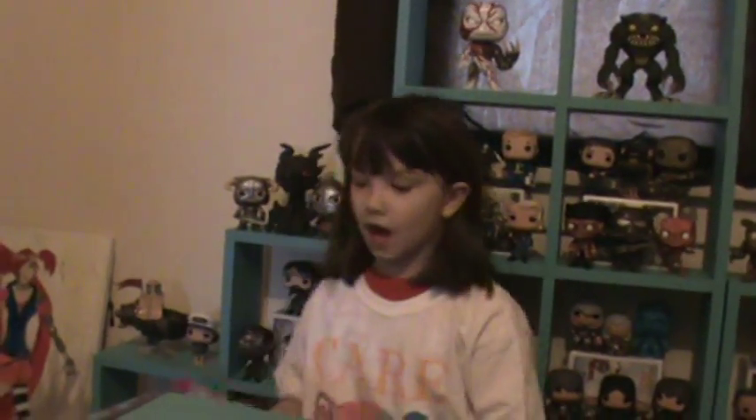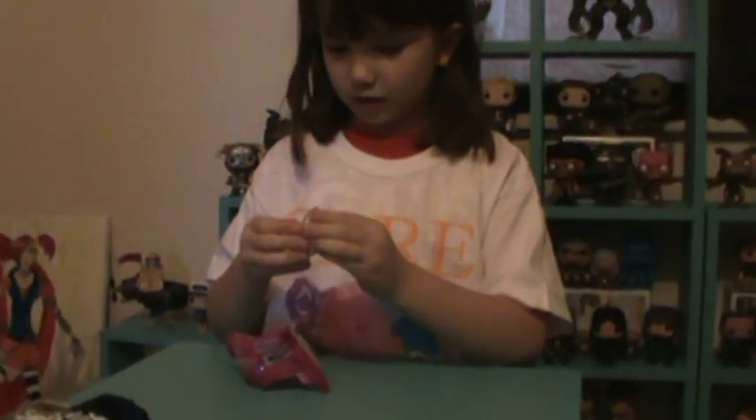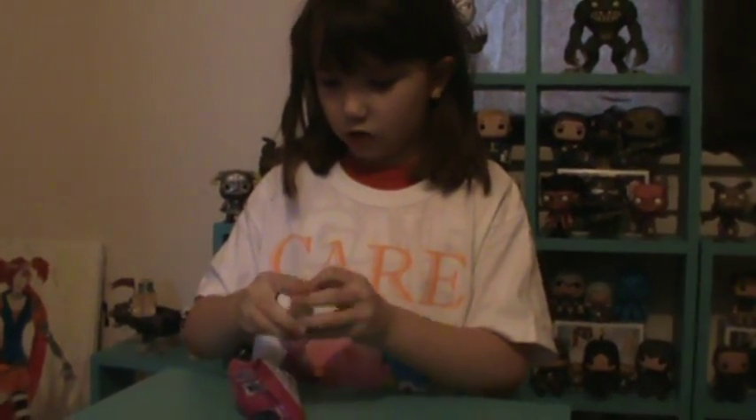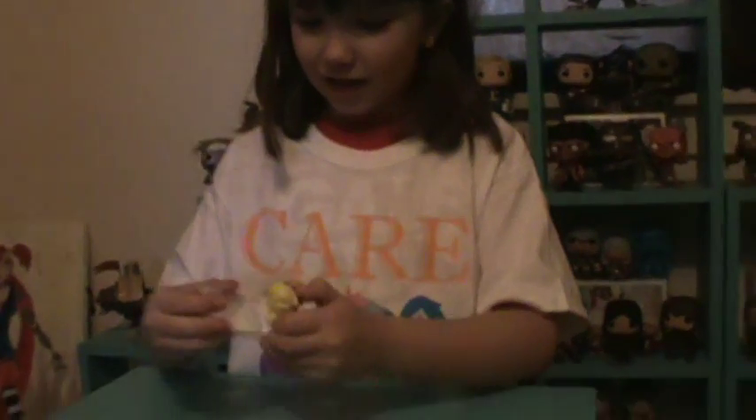Next one is a nylon pony squishy light-up. It's lighting up right now. Let's go ahead and open that. And who do I got? It's probably Flourish or Applejack because I can see yellow or orange. Wait — it's Applejack! Look how cute she is. It's a little light-up. So that's cute. Look how cute she is. Is she squishy? Just a little bit, not that much.